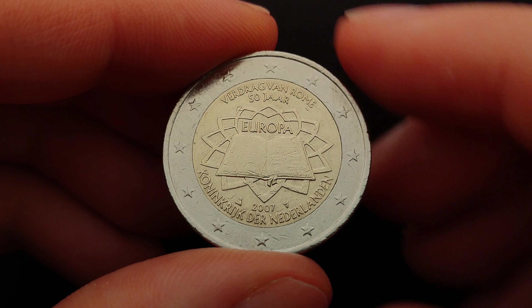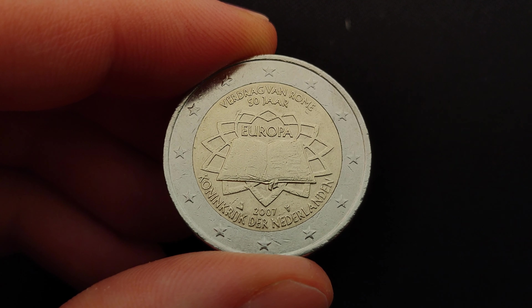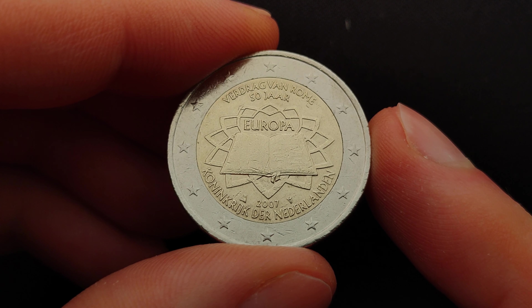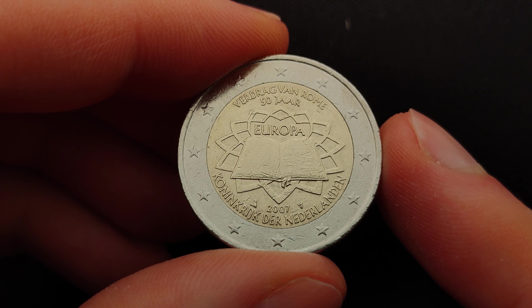Today we take a closer look at a commemorative 2 euro coin from 2007 which celebrates the 50th anniversary of the Treaty of Rome. All euro area countries marked this occasion by jointly issuing this commemorative coin.